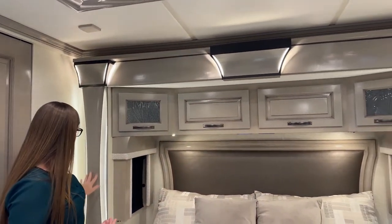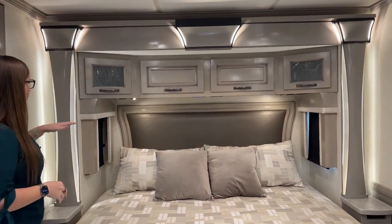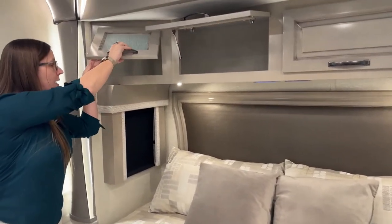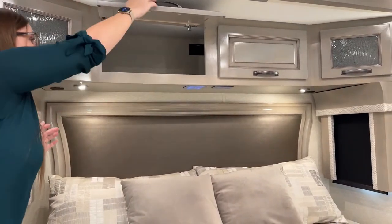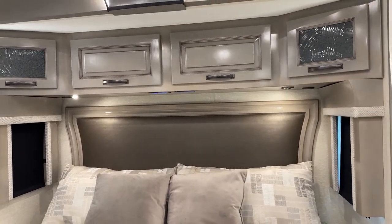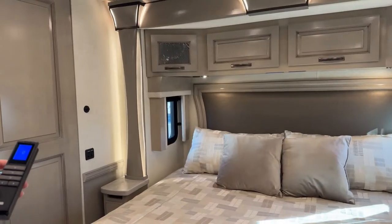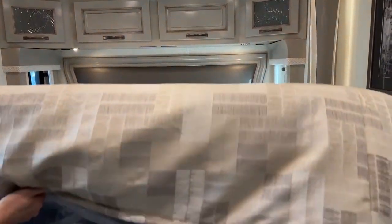Not only do we have a new headboard, but even our valances and all of our accent lighting are new for 2023. I absolutely love this look. Here's a great place where you can see the differentiation of color for the driftwood — this is that new headboard. We have two 110 outlets above the headboard as well as little grommets so you can run cords for your laptop or iPad. This coach has optional power shades — I just hit all and they all go up and down at the same time.